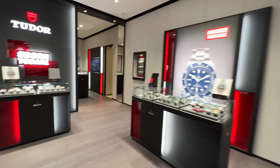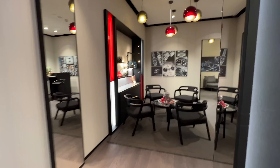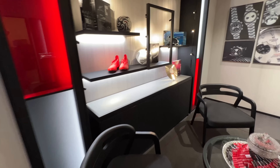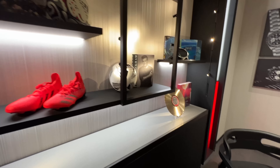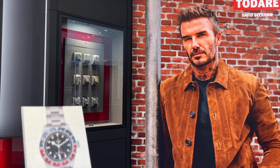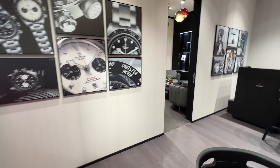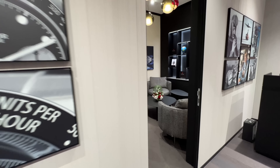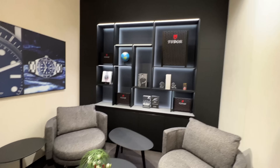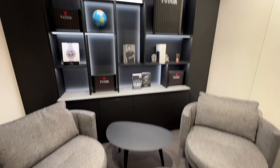The decor throughout is really nice. There's a public area with some seating and display items related to the brand's association with David Beckham, as well as diving displays. But there's also a secret space — the VIP room. If you're a VIP, you can come in here, relax, and just take it easy.